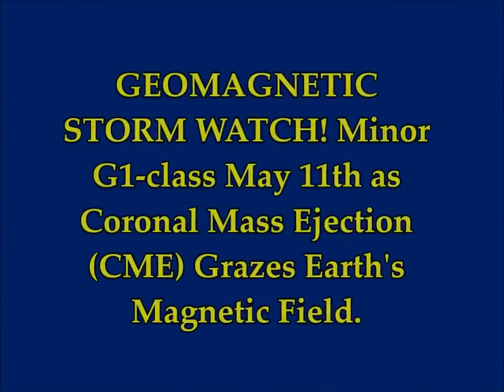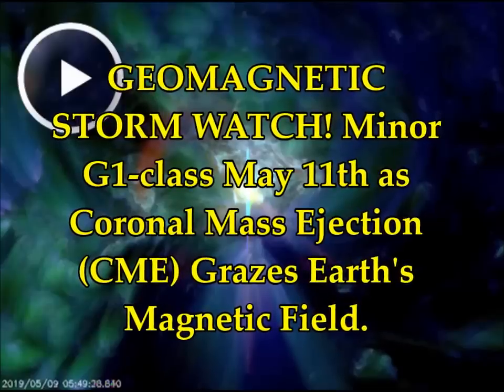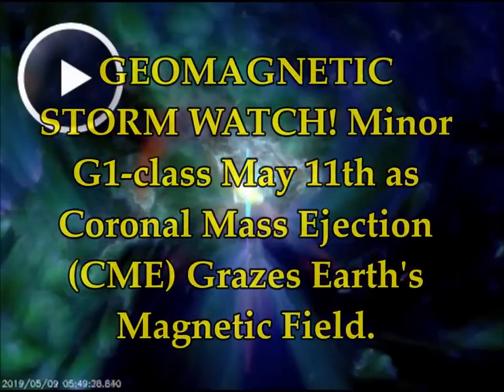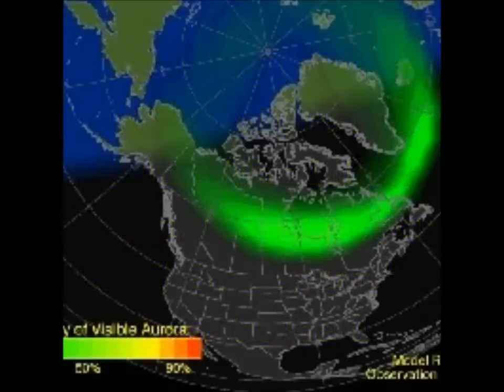Geomagnetic storm watch: minor G1 class storms may hit us on May 11th as a coronal mass ejection (CME) grazes Earth's magnetic field. This is from Space Weather. Today's report concerns the CME from Sunspot AR 2740, which propelled the solar storm cloud in our direction three days ago.